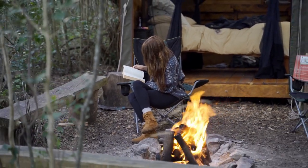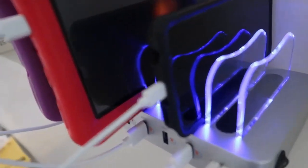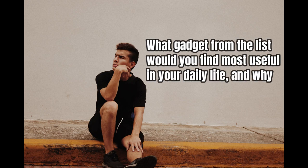There you have it, folks! A collection of incredible gadgets to boost your productivity, make your life easier, and enhance your daily experiences. From versatile tools and smart lights to innovative accessories and security devices, these gadgets are designed to meet your needs. So go ahead and equip yourself with these amazing products. What gadget from the list would you find most useful in your daily life and why? Engage with us by leaving a comment, subscribing to our channel, and clicking the notification bell for regular updates. Keep watching, stay inspired, and get ready for more exciting discoveries. See you in our next episode!